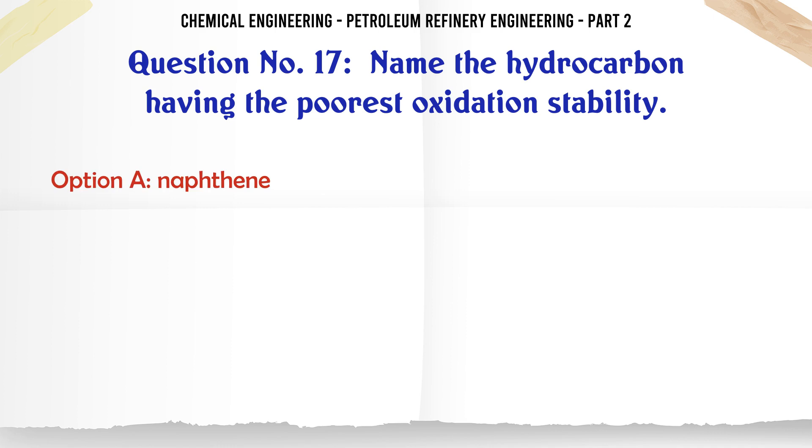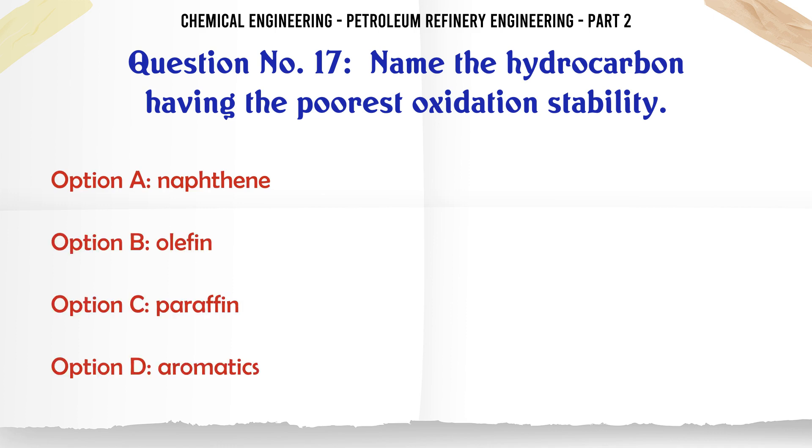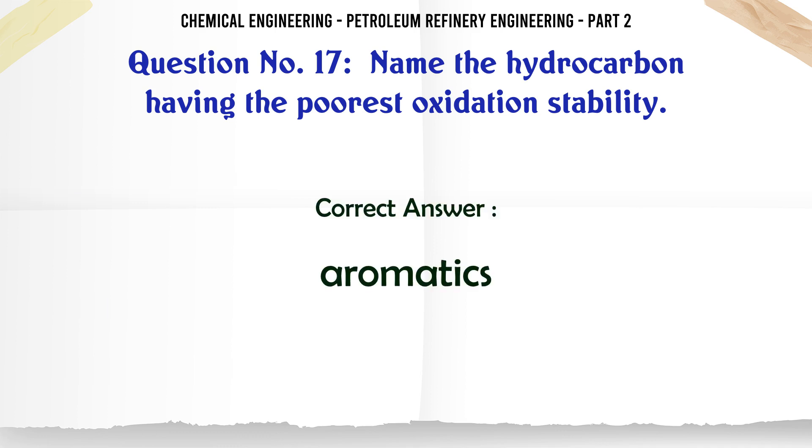Name the hydrocarbon having the poorest oxidation stability. A. Naphthene. B. Olefin. C. Paraffin. D. Aromatics. The correct answer is: D. Aromatics.